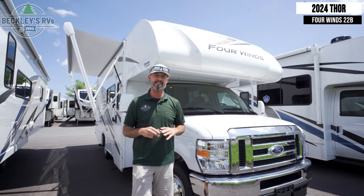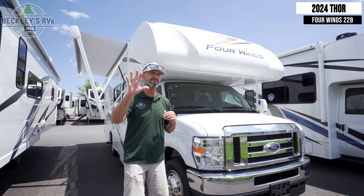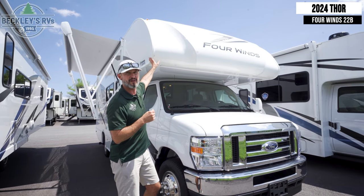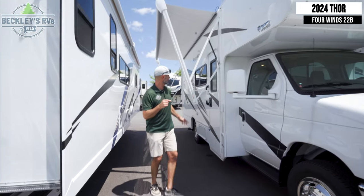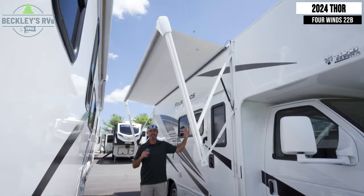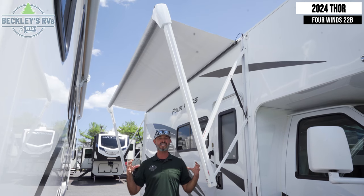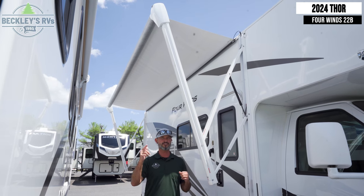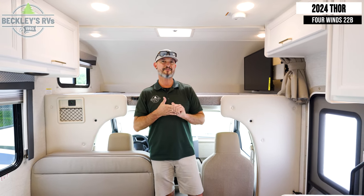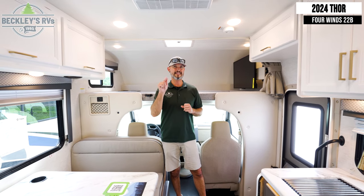With the Class Bs it's typically a couples coach. With a Class C we have two, three, sometimes upwards to five beds, and this one has a big extra bed above us. I love the fact that it's a Ford, so serviceability is going to be nationwide. Also, 4 Winds deserves a kudos — they have an awning that spans the whole side of the motorhome, giving you a lot of coverage from UV rays or a light drizzle. This floor plan needs to be on your shopping list.